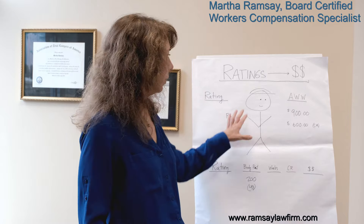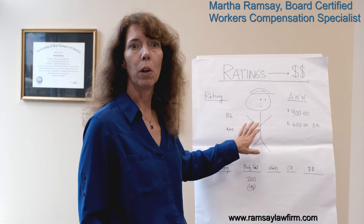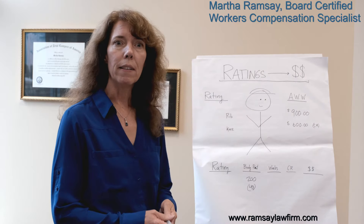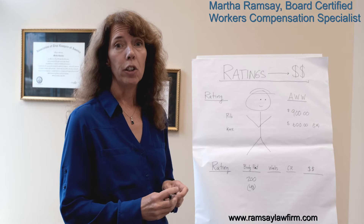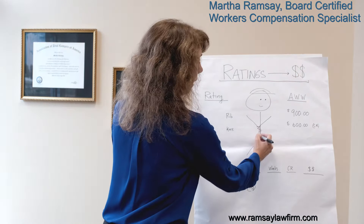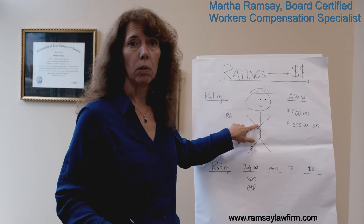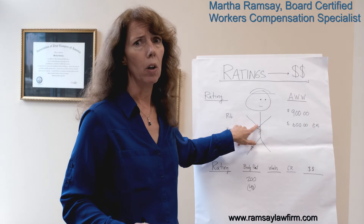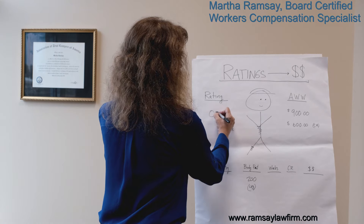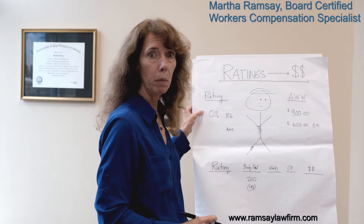I'm going to give you an example. This is my stick figure Joe, a construction worker — I've represented tons of them over the years. Joe had an injury; he fell down on the construction site and injured his ribs and his knee. His rib injury, while very painful, ultimately healed and came up with a 0% impairment rating, because there was no permanent injury associated with the rib.